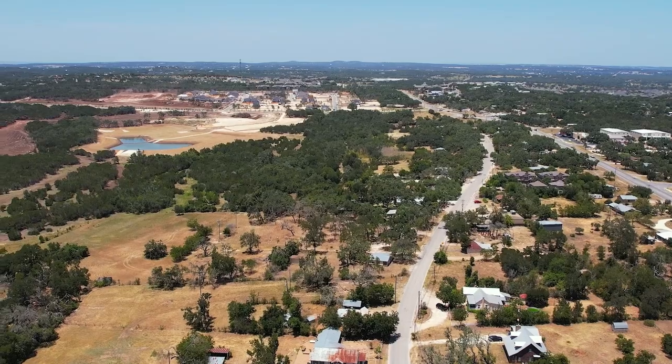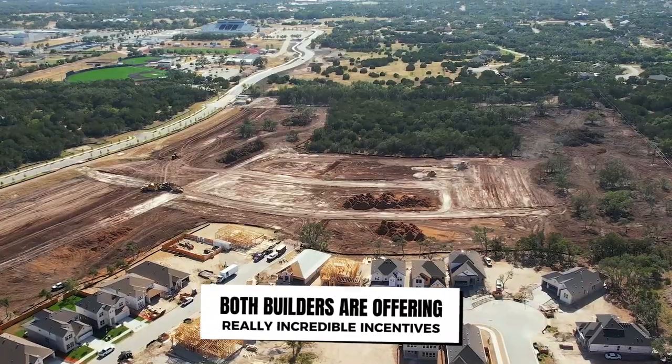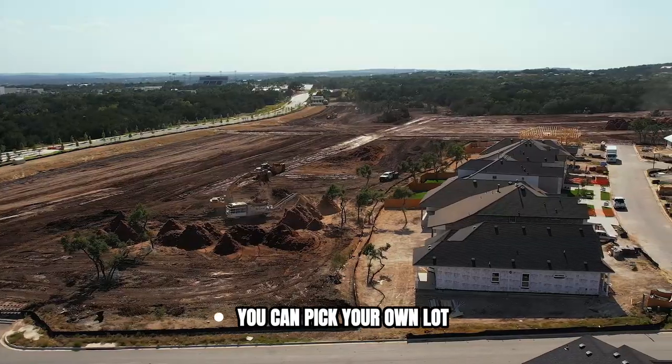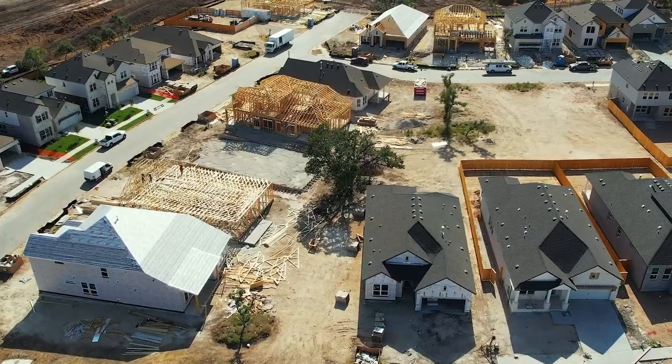Because they're just getting started in phase one, both builders are offering really incredible incentives right now on inventory homes. You can also pick your own lot and build from scratch if you want to customize everything.